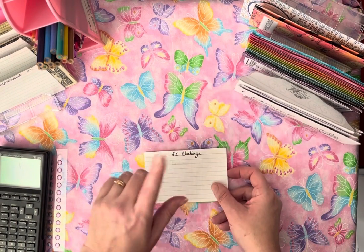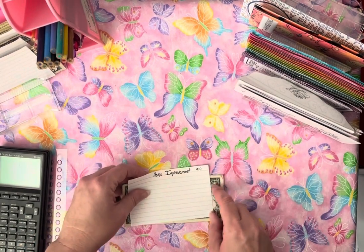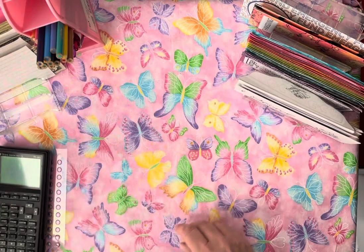My $1 challenge for Christmas — we've already finished that, so let's get that out of the way. Home Improvement: I try to save $10 at a time. I only have three, so Home Improvement will not get stuffed today.